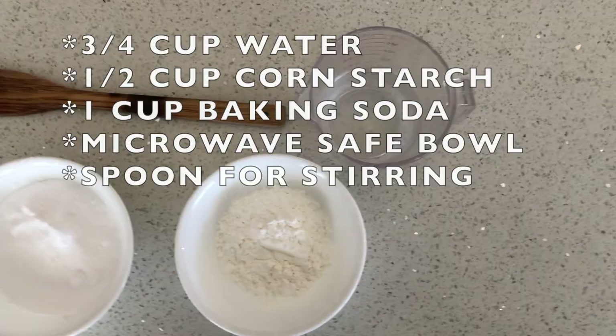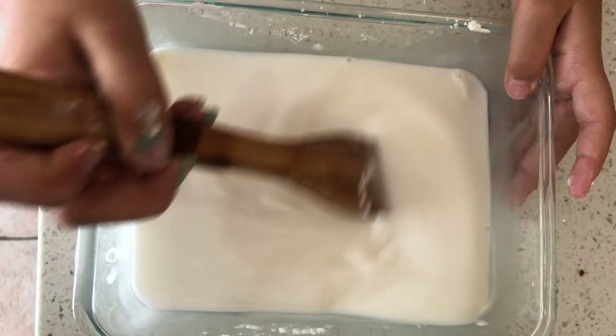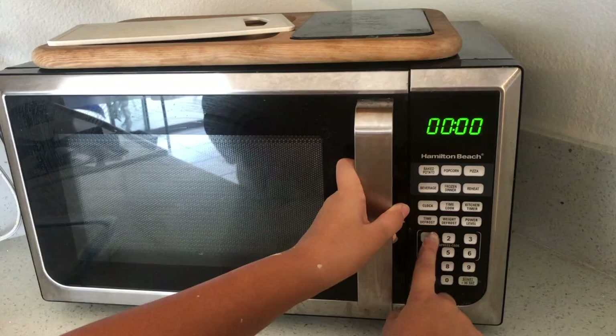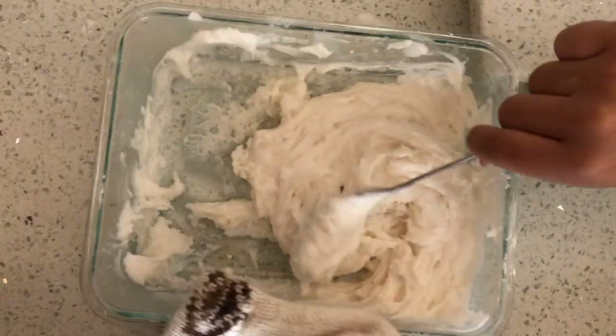These are the materials you'll need to make your clay. Mix them all together, microwave for one minute, take it out, mix it up a little bit, and then put it back in for 20 more seconds until it looks like mashed potatoes.